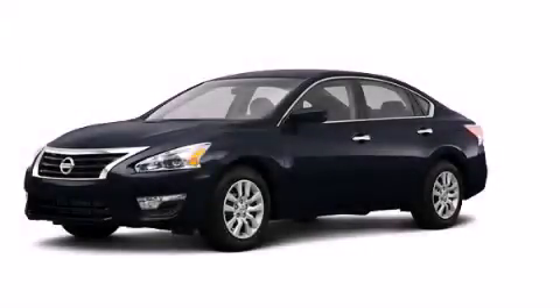With an EPA estimated rating of 38 miles per gallon on the highway, this automobile pays off in the long run. This vehicle is sure to sell fast. Call and arrange your test drive today.